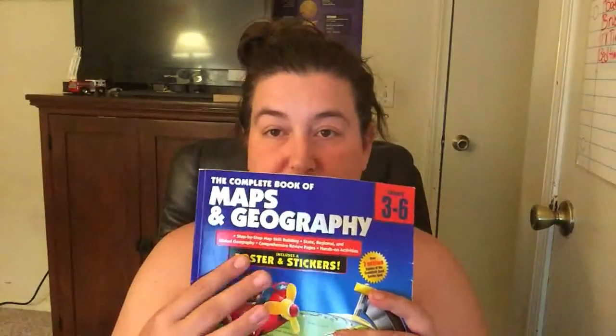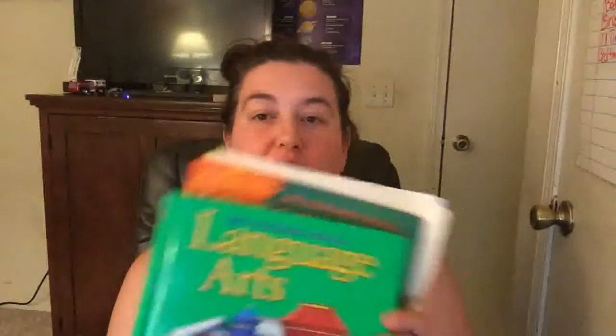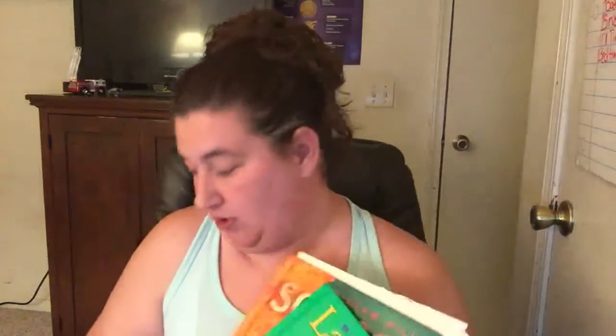I'll post a link with what I bought in February for his curriculum so you can see more detail. I use this for geography — it's got a lot of activities in it. These two books right here are both McGraw Hill: his science textbook and a mathematics workbook.